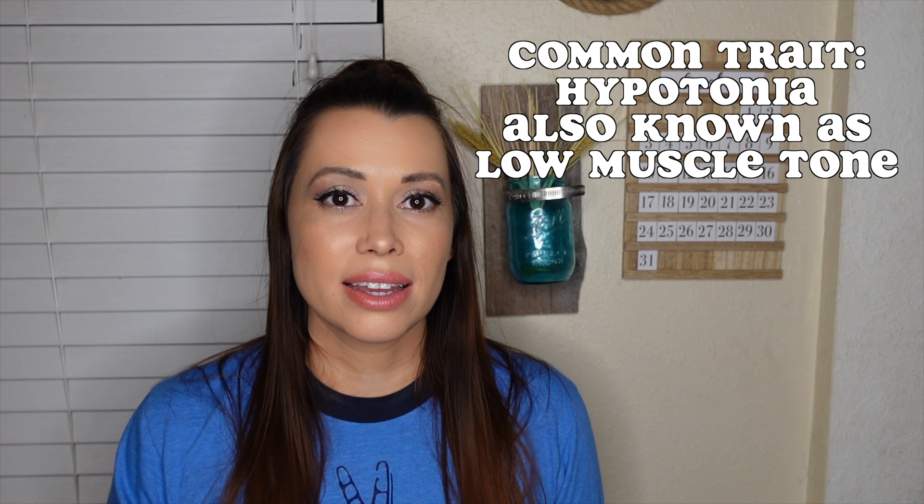People with Down Syndrome often have something called hypotonia, which is also known as low muscle tone. It doesn't mean that they have weak muscles — it means their muscles are in a more relaxed state. It has more to do with the connection between the mind and the muscle. It's also why people with Down Syndrome tend to have some motor delays, like learning how to walk, talk, or even feeding issues. And it's why Estelle is crazy flexible.